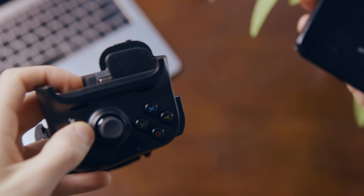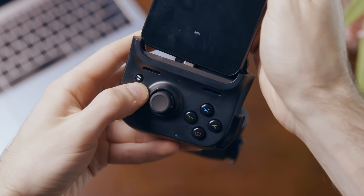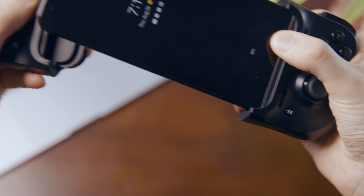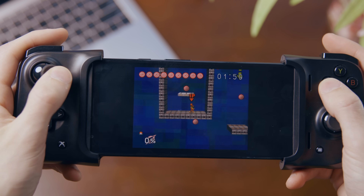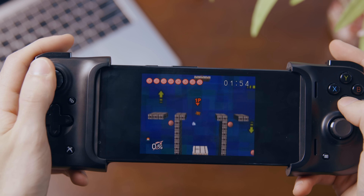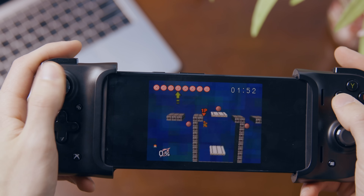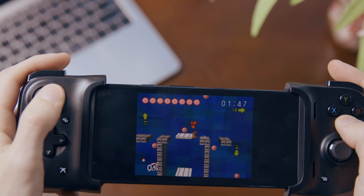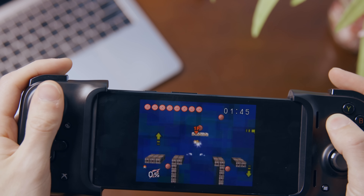The Kishi, on the other hand, is bulkier but connects directly into the phone's USB-C port, so it doesn't require a Bluetooth connection or its own charge. It also supports most phones and even has a USB-C pass-through so you can charge your phone while playing. It'll also let you use a USB-C adapter for headphones. Plus it's cheaper. Anyway, this isn't even the important bit — this is stuff I already figured out when I was making that video about using an Android phone as a Game Pass machine.